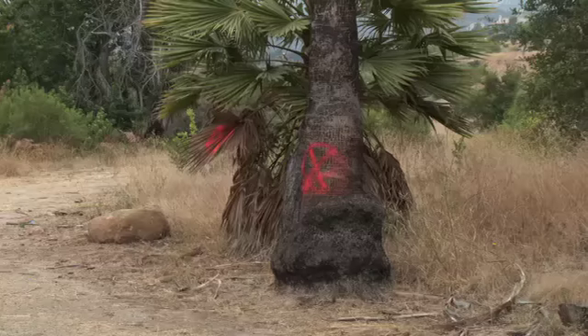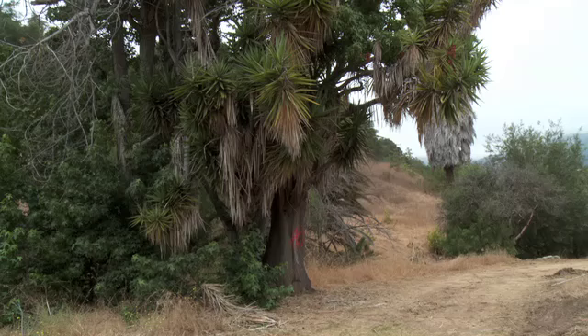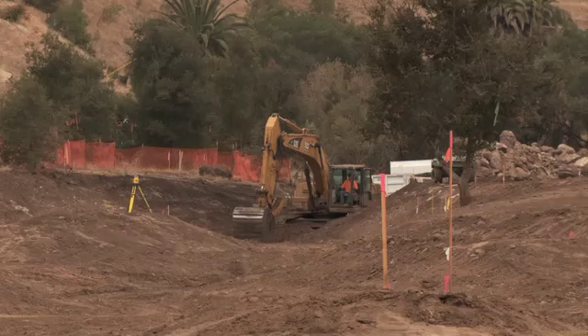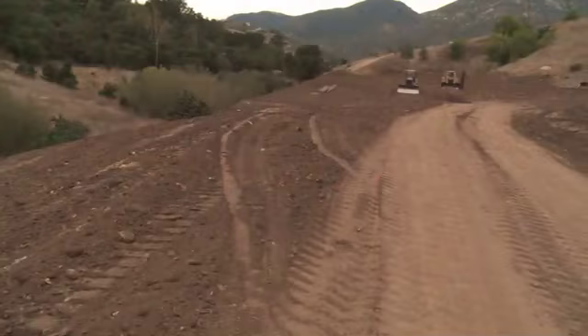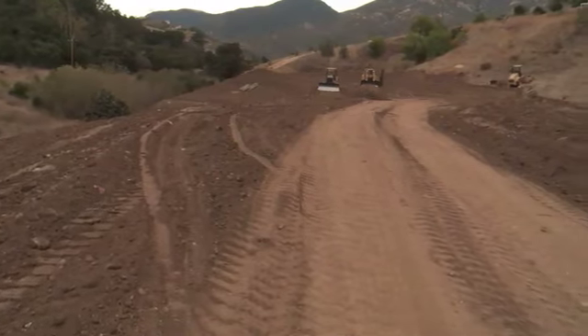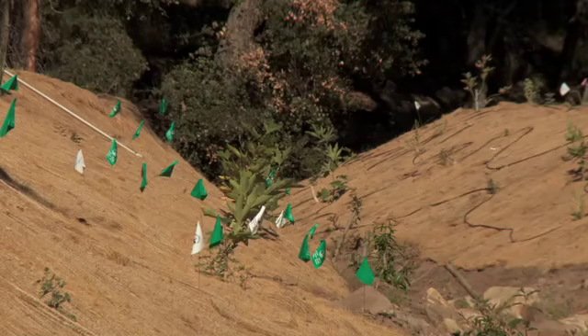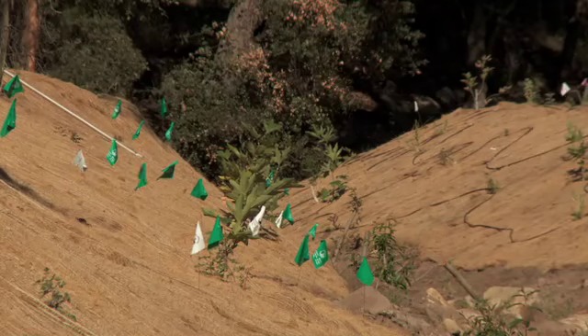To restore that valuable habitat, contractors removed invasive plant species as well as impervious surfaces like concrete and asphalt. The soil removed to widen the creek is being used to construct an upland wetland feature, which will provide additional wetland habitat and capture storm runoff. The project aims to restore the creek's natural function and features.